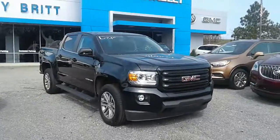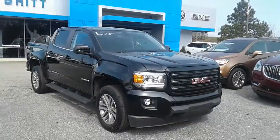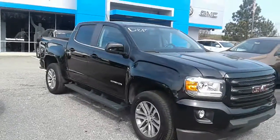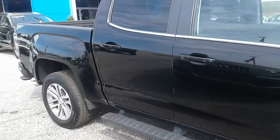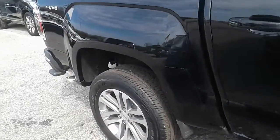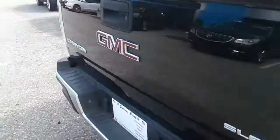Morning Judy, this is Britt over at Jimmy Britt Chevrolet. Take a look at one of the GMC Canyons that we have available here for sale. We've got some great selections on the Colorados and Canyons. I just wanted to highlight this one in particular — got some really good deals going on. The Canyons and Colorados are just about the same exact vehicle, so I wanted to highlight a few options here for you.